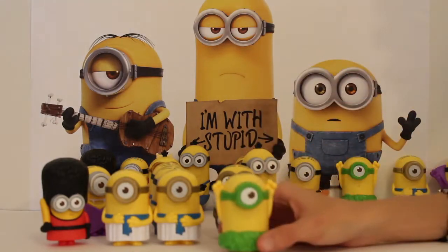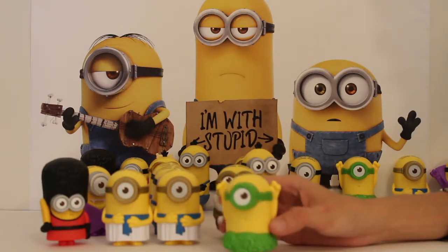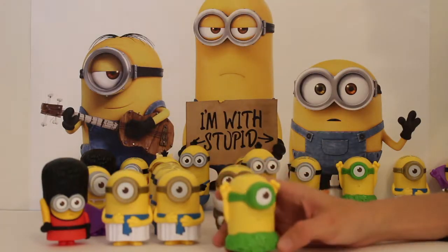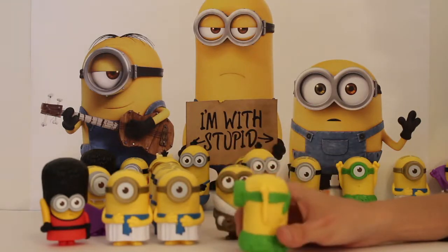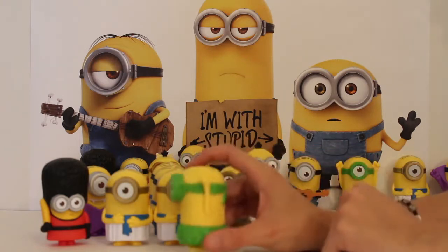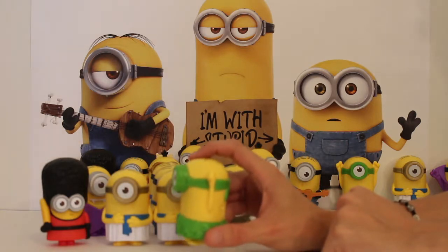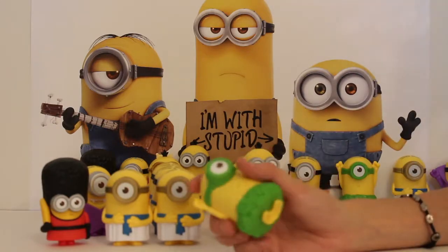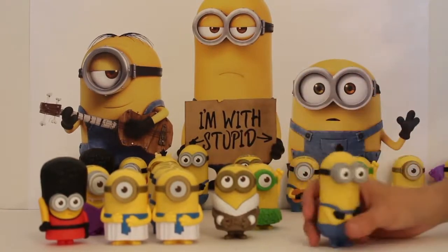Next we're going to look at the Jurassic Stuart, who's from back in the jungle during prehistoric times. He's got his grass skirt on and his optical is made out of grass as well, which is pretty cool. He's basically telling everybody in the forest and jungle what he's doing — that's pretty cool. Let's put him back and bring out Kevin.